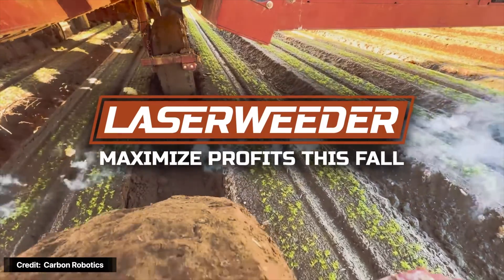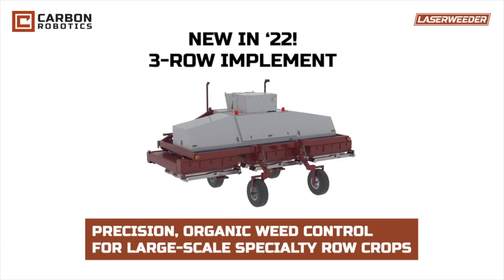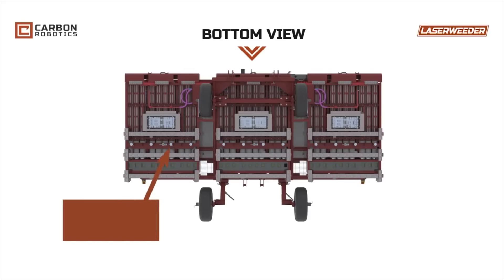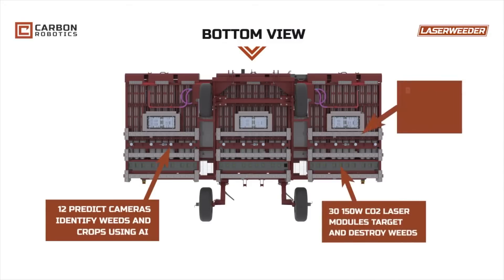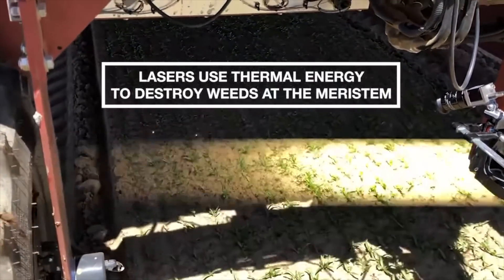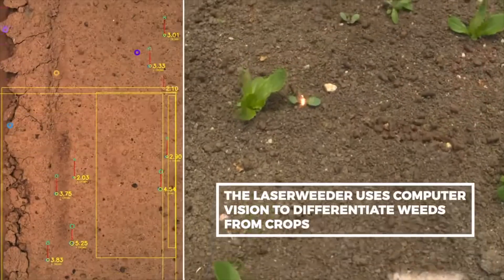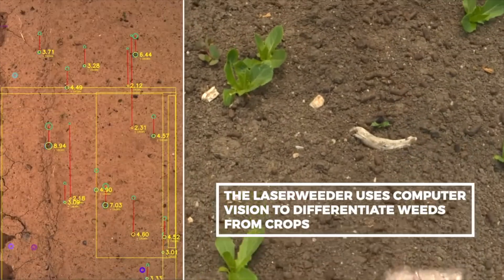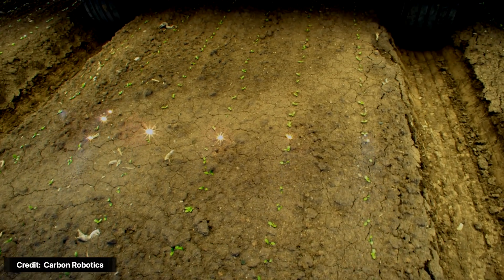One of the coolest players in the space is Carbon Robotics, a company that's taking things to another level by replacing herbicides altogether and instead using lasers. The unit features independent weeding modules with three 150-watt CO2 lasers with millimeter accuracy. It can kill up to 200,000 weeds per hour with a 99% success rate. It can cover two acres per hour at one mile per hour and increases crop health, quality, and yield. It can work day or night, powered by Nvidia graphics cards and 42 high-resolution cameras, with deep learning-based computer vision models that monitor the imaging feed in real time.